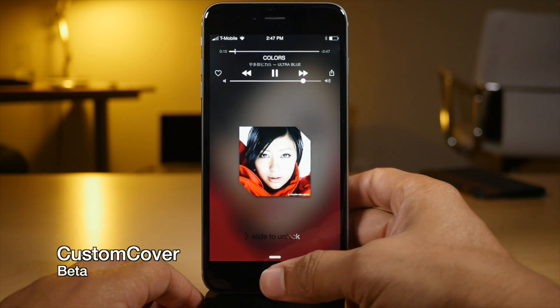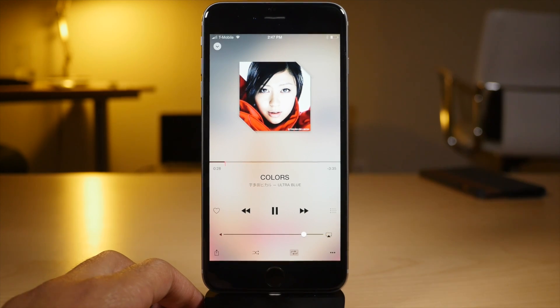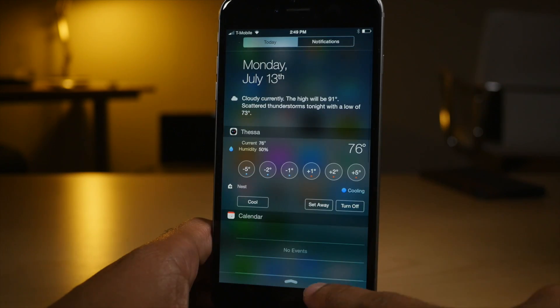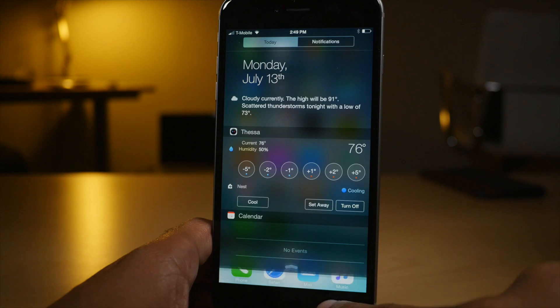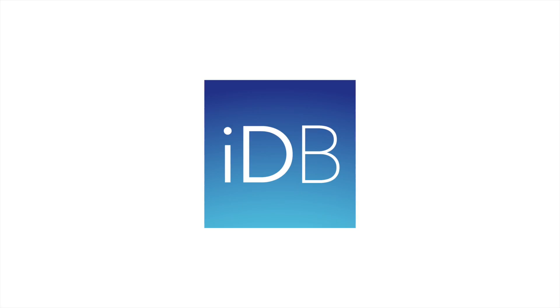Custom Cover allows you to add music and lock screen album art customization to iOS. Reveal NC allows you to have an Android-style Notification Center pull-down animation, just like that. Let me know what you guys think in the comments section. This is Jeff with iDownloadBlog.